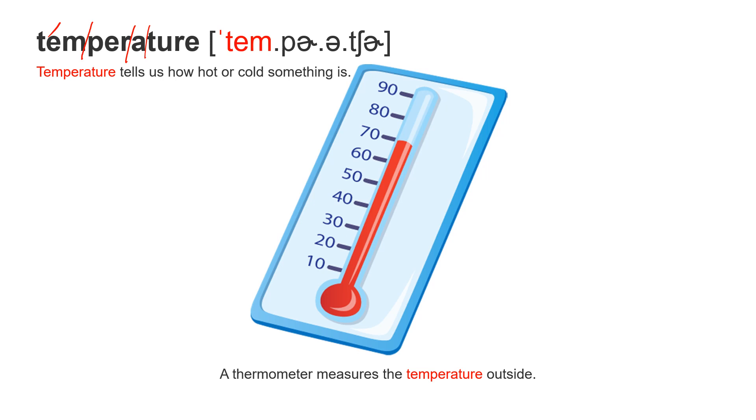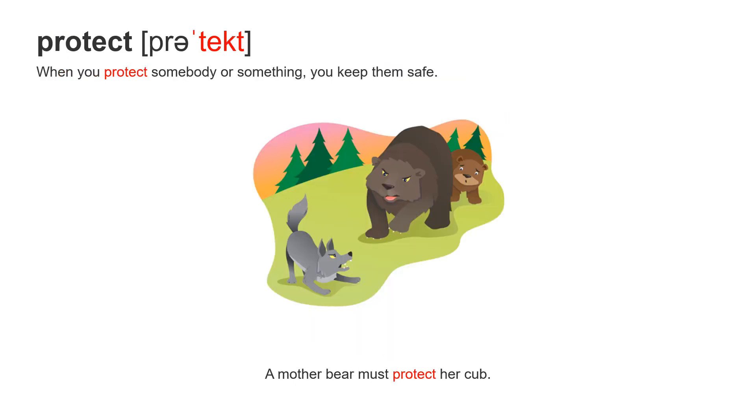Temperature tells us how hot or cold something is. A thermometer measures the temperature outside. Next word: protect. Pro-tect — accent on the second syllable. When you protect somebody or something, you keep them safe.